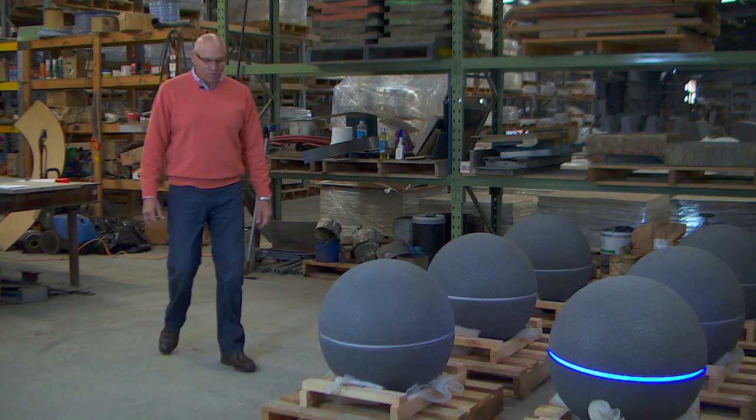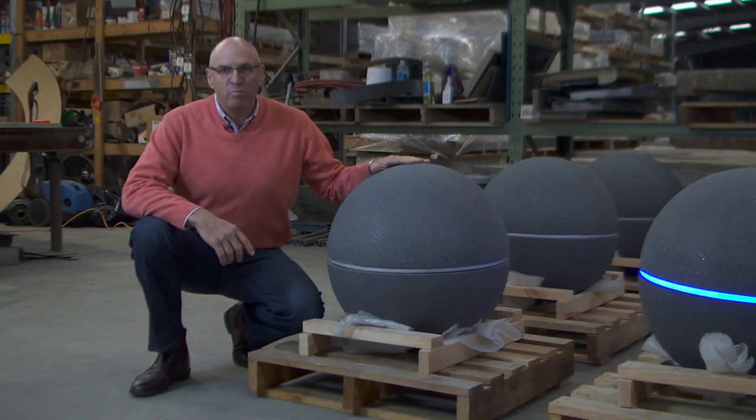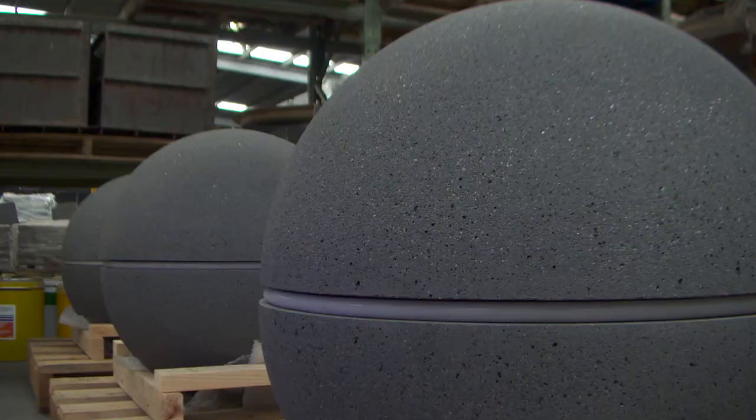Probably one of the biggest trends in landscape design right now is the use of concrete spheres. These spheres are just some of the ones we've produced for the Geelong City Council. They're going to be used in a boulevard.